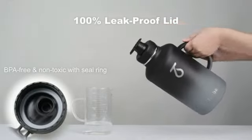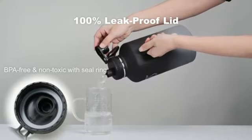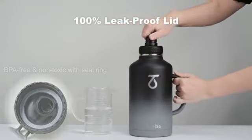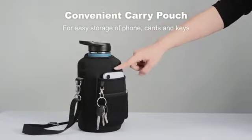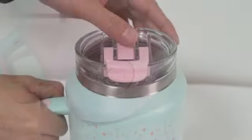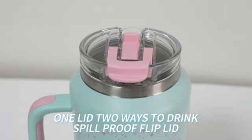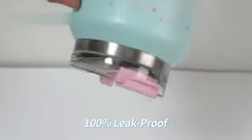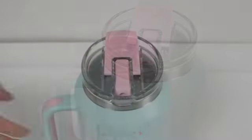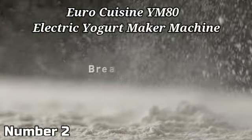One of the standout features of this tumbler is its leak-resistant design, which provides peace of mind when transporting it in bags or cars. The pool color adds a stylish touch to the stainless steel construction, making it appealing for all users. Additionally, the tumbler is dishwasher safe, simplifying the cleaning process and ensuring convenience in maintaining its quality and hygiene. Whether you are taking it to work, the gym, or on outdoor adventures, the Stanley Ice Flow Stainless Steel Tumbler is a reliable choice.